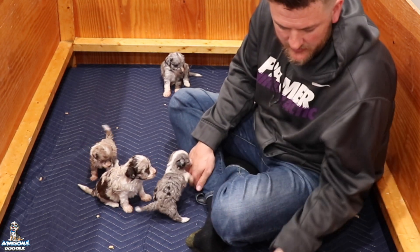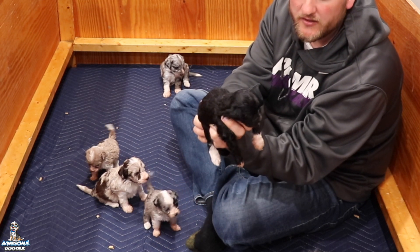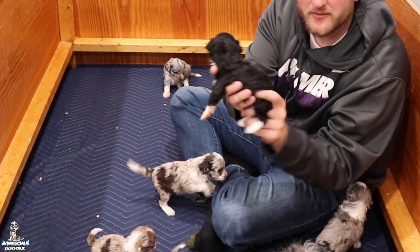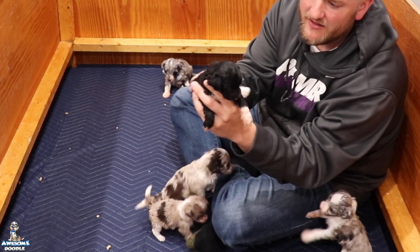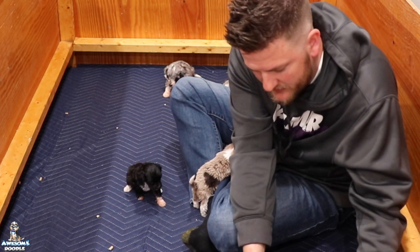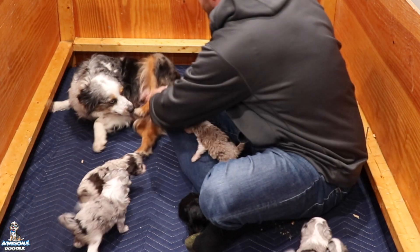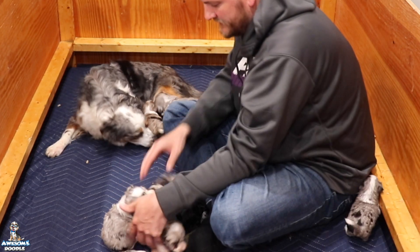Next is our only black and white in the whole litter — we had all merles except one, so you're special! This one's name is Nala and she's staying right here in Ohio, going to Kathy in Ohio. Congratulations Kathy! Beautiful baby little puppy. Many awesome doodles here — Faith, let's let everybody see the puppies while you're feeding them.